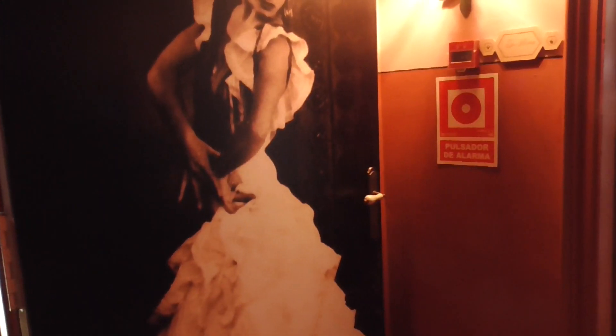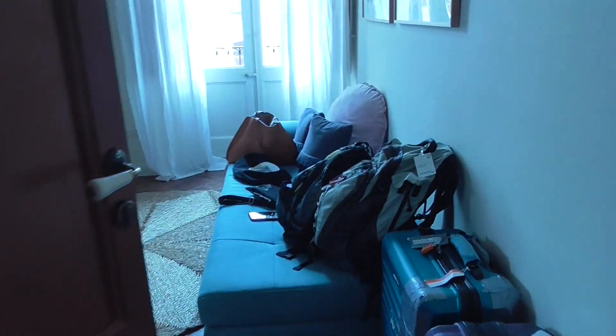Thank goodness they carried our bags up for us. This is our room — we are on the second level, room 7.